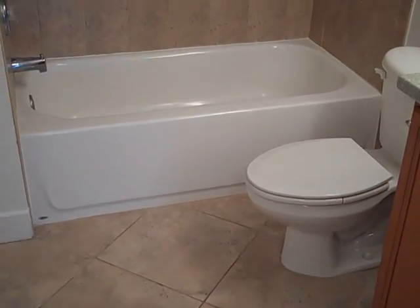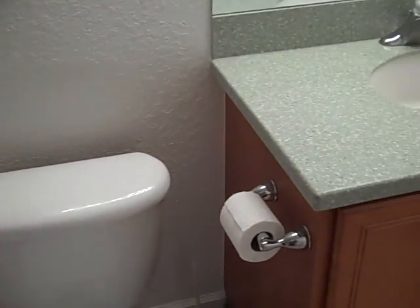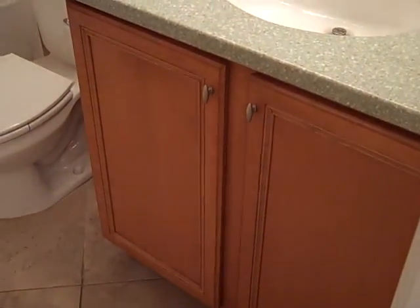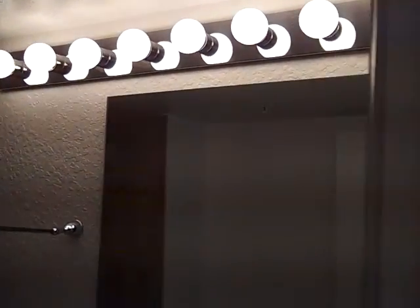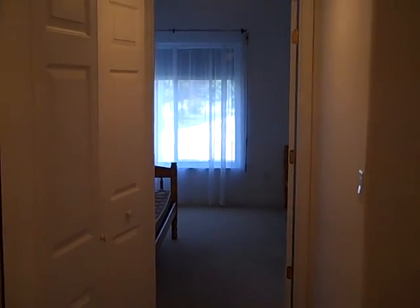The floor is tiled, as is the inside of the shower. This is the guest bathroom. It does have a shower, and it also has a tub. Here we have the countertop, which appears to be a Corian or Silestone material. Cabinets, then the lighting overhead. This condo was built in 2004, so everything looks pretty contemporary.